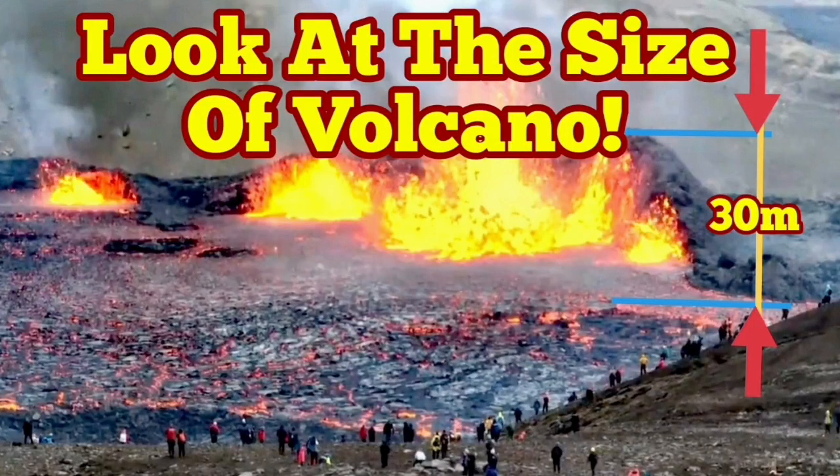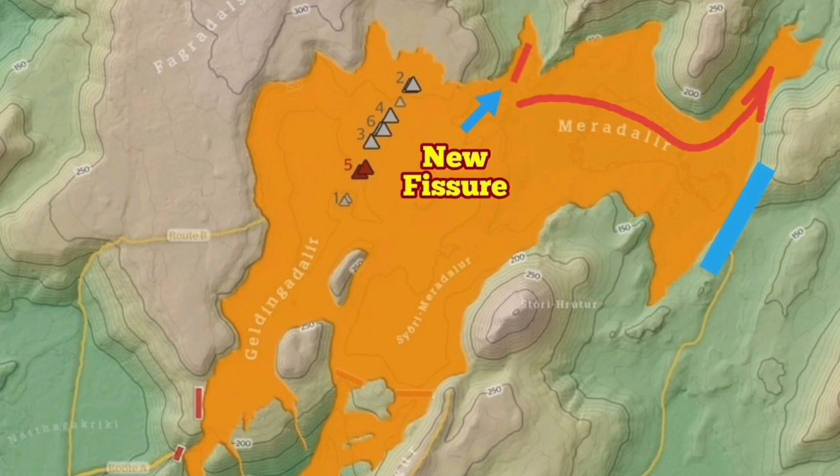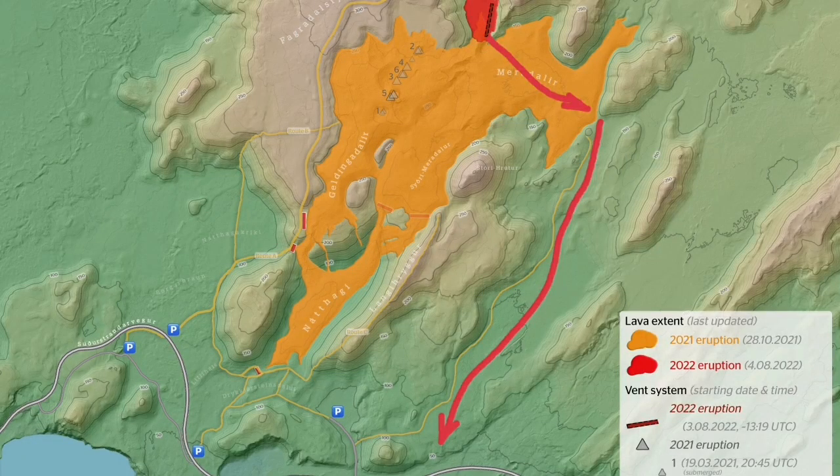Look at the size of the volcano. Over the past few hours, the size of the volcano has really increased. The volcano is, of course, erupting very rapidly, as you can see.